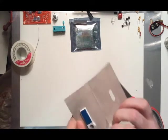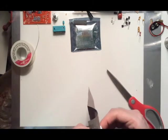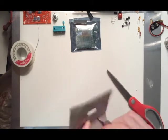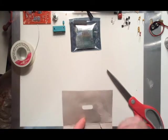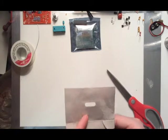Nothing overly exciting. It's just the squishy thing and a little tiny battery.